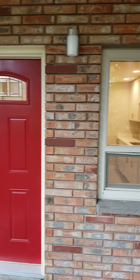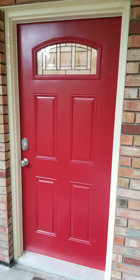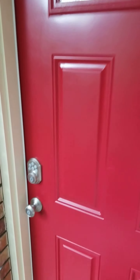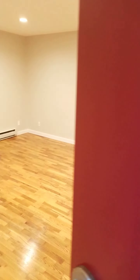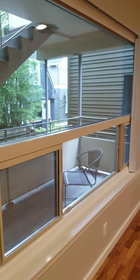This is unit 7 at Price Manor, with a combination deadbolt, hardwood floors, and vertical blinds.